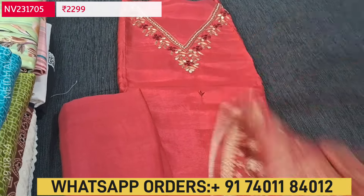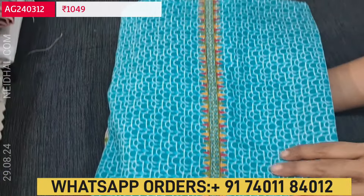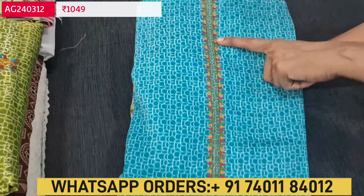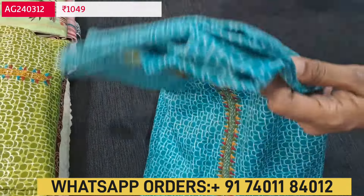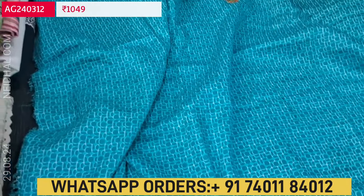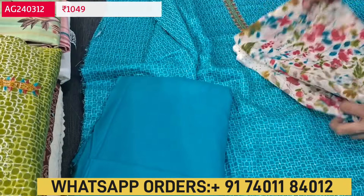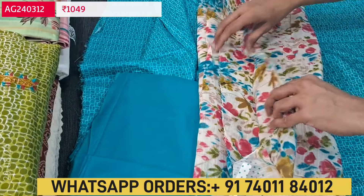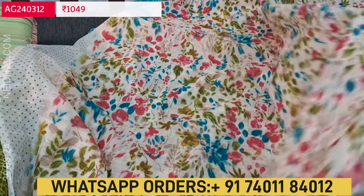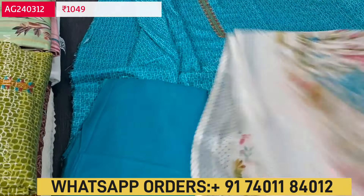Next we are going to see an office wear collection in satin cotton. The fabric is super soft and smooth in texture. The first color is turquoise blue with a simple embroidery yoke and printed fabric. Three colors are available. Lining is optional and fabric is not transparent. We have a matching spun cotton bottom and a beautiful dupatta in semi linen with a bright print in pink, blue and green, and silver tissue borders on both sides.